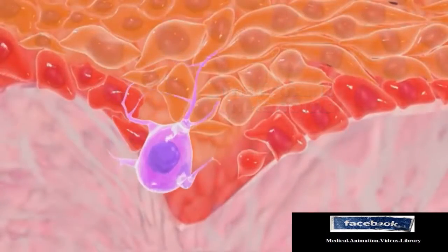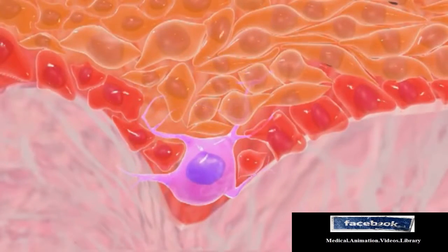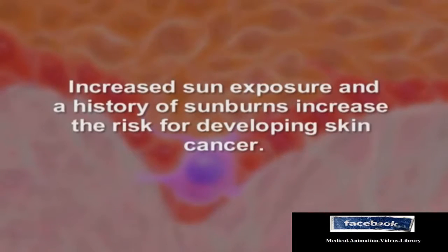People with fair skin are at increased risk for developing this form of cancer. Increased sun exposure and a history of sunburns increase the risk for developing skin cancer.